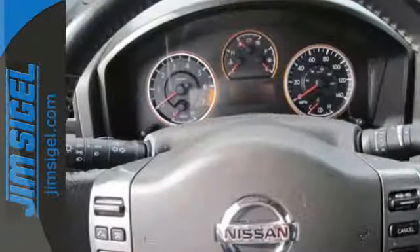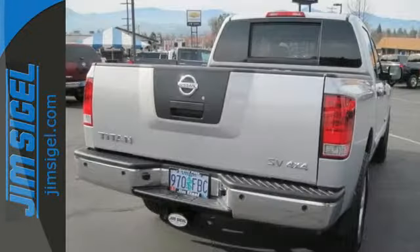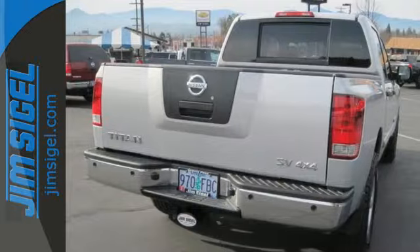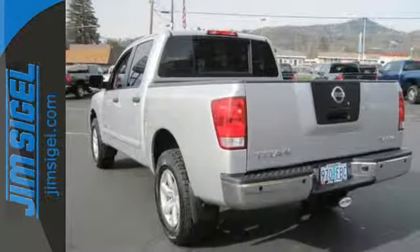True to its name, the Titan reigns supreme among full-size pickups with superb towing capacity, a spacious cabin, and unmatched versatility. You need to see it to believe it. Come on in today and take it for a test drive.